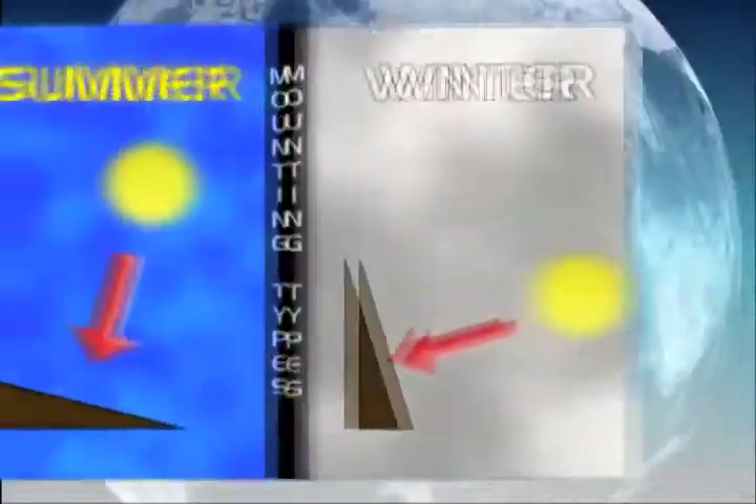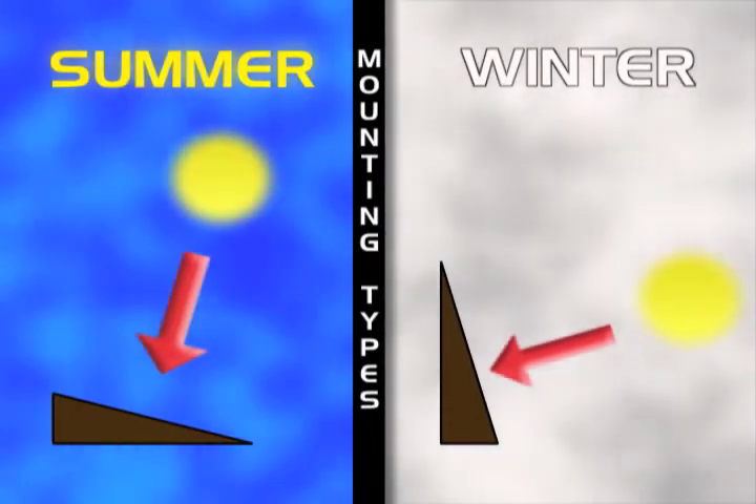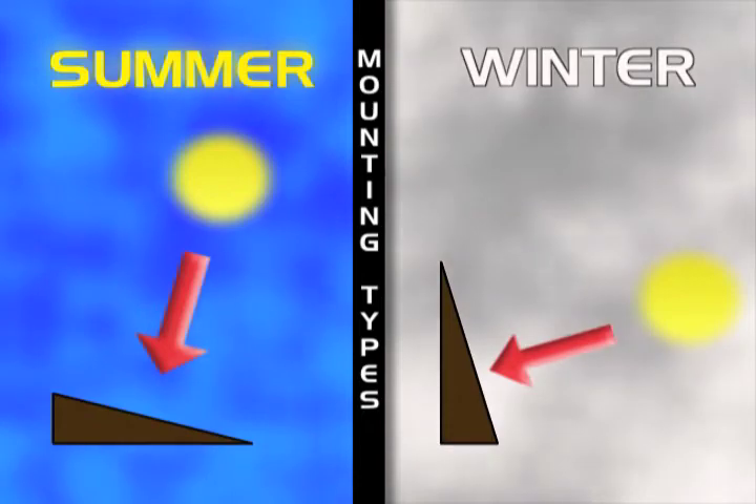Depending on the project, a steeper mounting angle will produce more heat in the winter, and a flatter installation will result in greater summer performance.